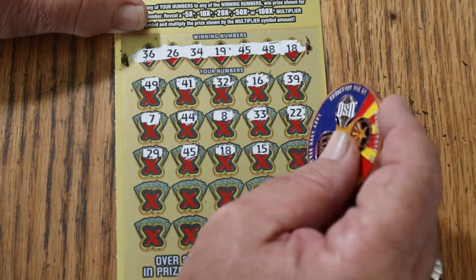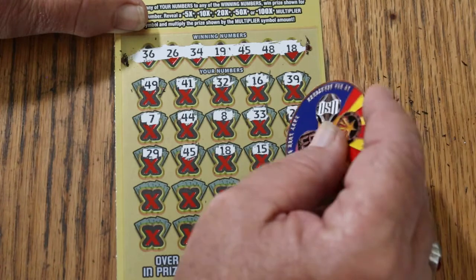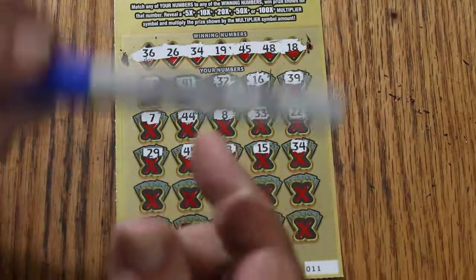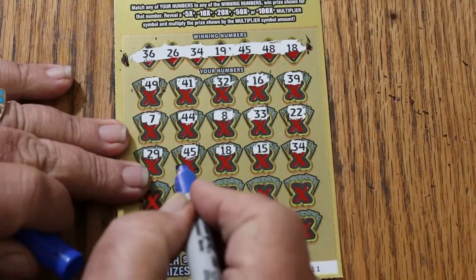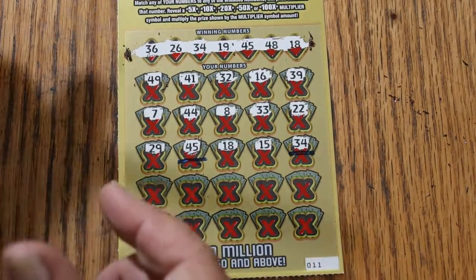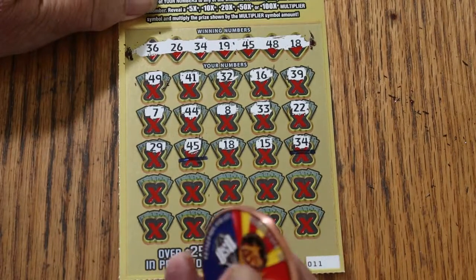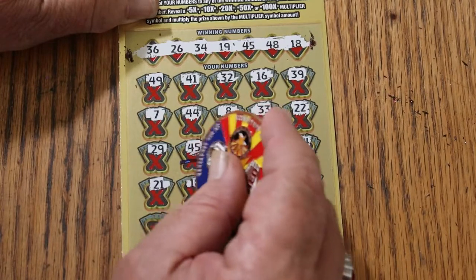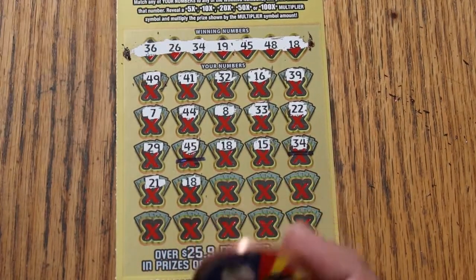18, my number 15, 34. And we have two matches, so we've got to start tracking them. Moving on — 21, 18. That makes three matches.